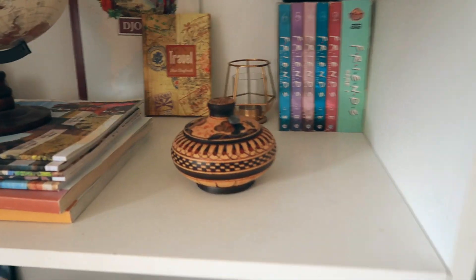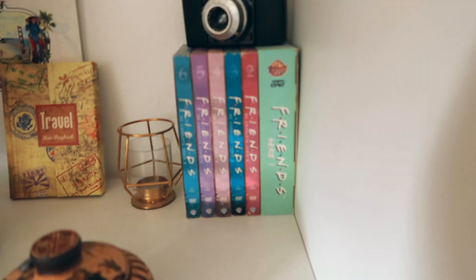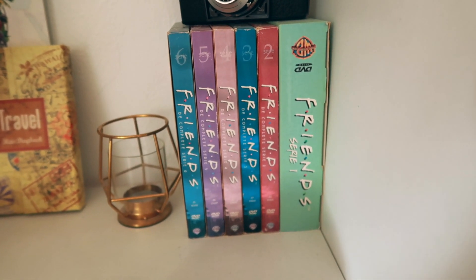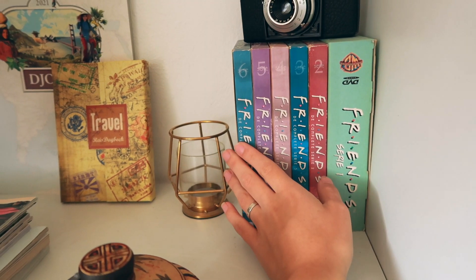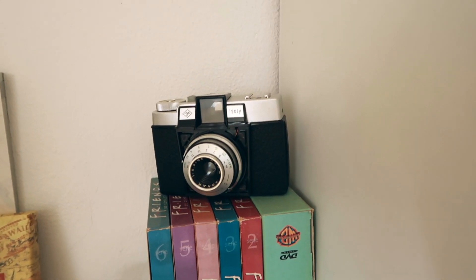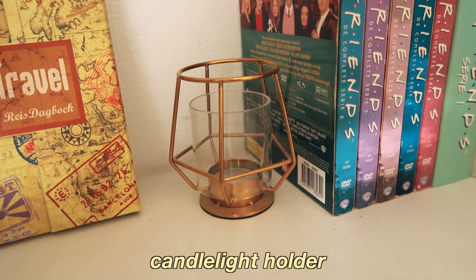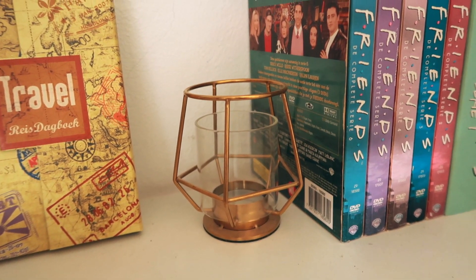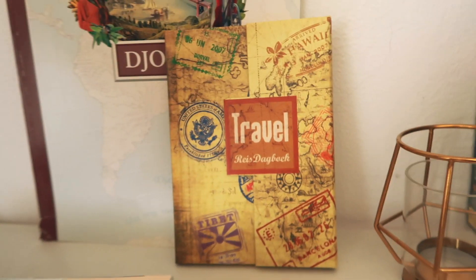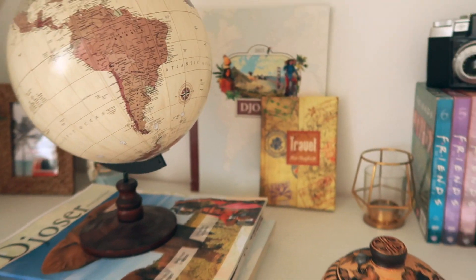Moving on to this corner — I also redid this last week and I really like it. First, this piece is from a thrift store, and it's the perfect place for batteries for my cameras. It fits great in my little travel corner. Then we have these DVDs of Friends, seasons one to six, from a thrift store — they didn't have the rest, which is sad, but it looks really cute. This camera is also from the thrift store — it doesn't work anymore but I love the look of old cameras. Then this little candle holder from IKEA. And this travel diary that I got from my boyfriend as a gift.